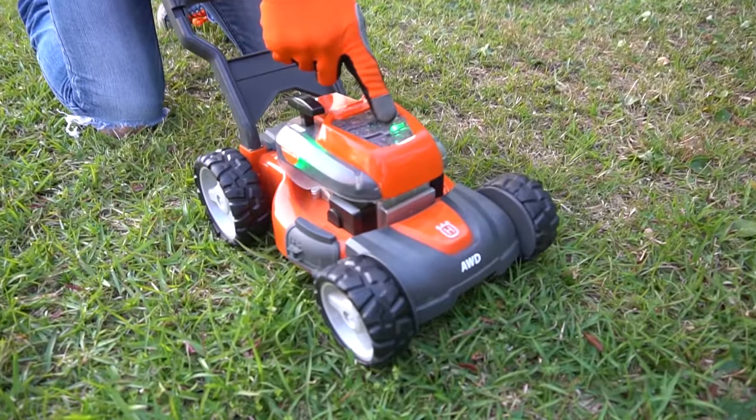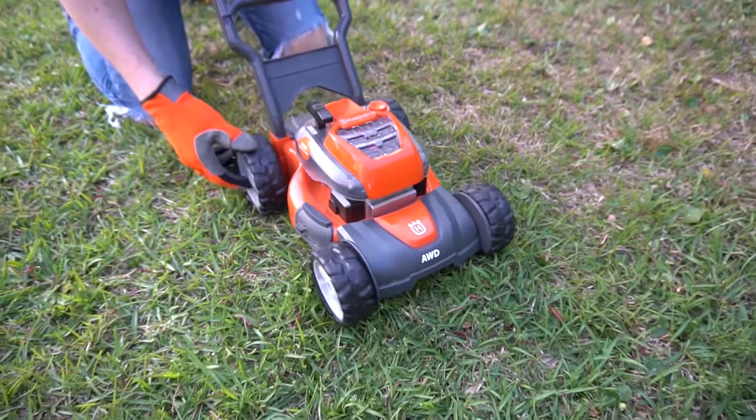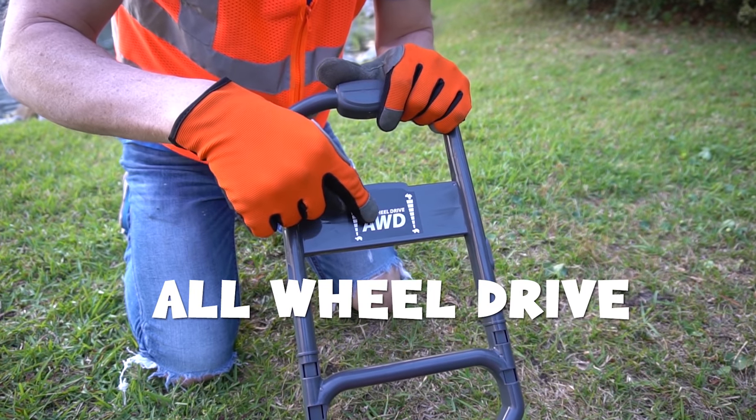That's awesome. Look, it even spins! That's really cool. It's got some really cool wheels. Let's see - it's even all-wheel drive. A-W-D.